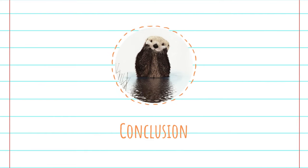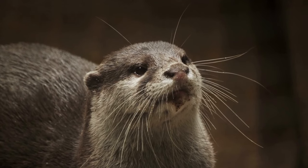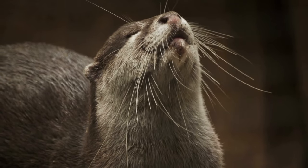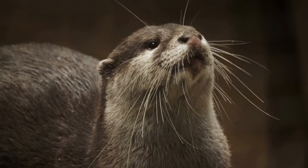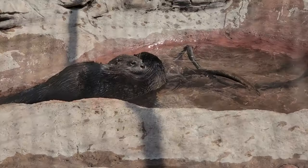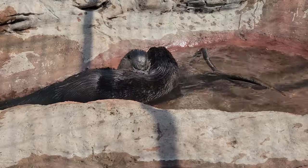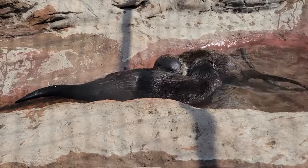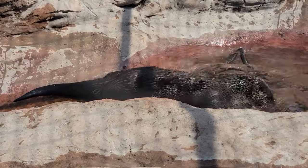Otters are a resourceful and entertaining species to watch, whether they live in the ocean or frolic in the river. If you are lucky enough to have otters near you, you can enjoy hours of entertainment watching them play, chase each other, and eat. Otters truly have the right outlook on life. There are many places like aquariums where you can see otters in person. Also, be sure to check out AssortedAnimals.com for more animal information.